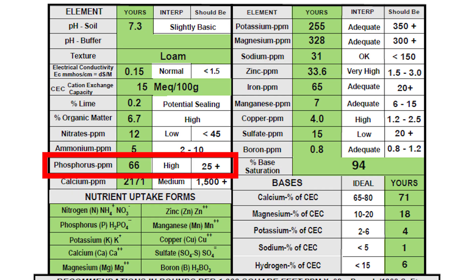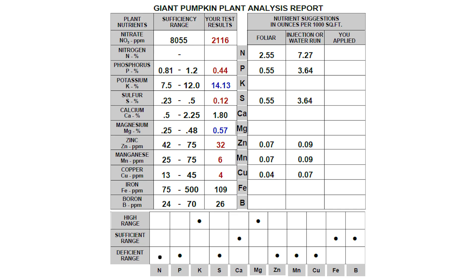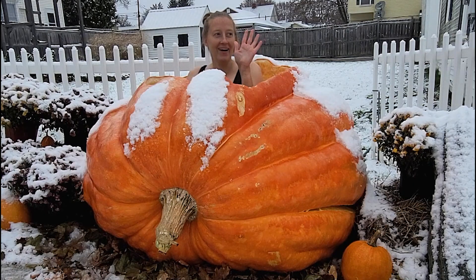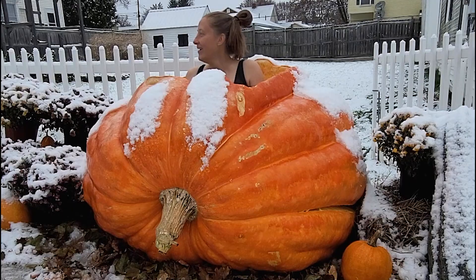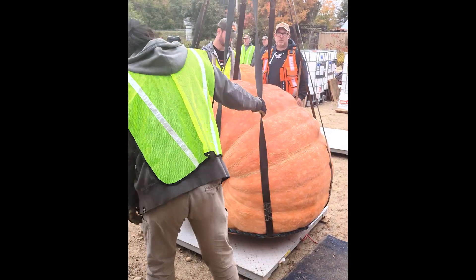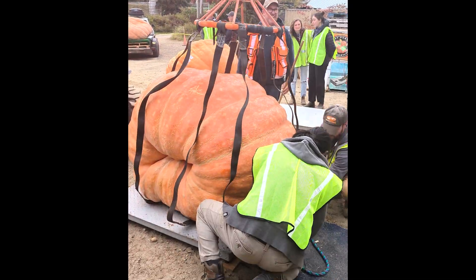But high soil phosphorus on a soil test doesn't mean the plant can actually use it. In my patch, the soil test shows plenty of phosphorus, yet the tissue test shows deficiency. That means the plant will release strigolactone and recruit mycorrhizae because it knows it needs help converting that locked-up phosphorus into usable form. So the next time you see a giant pumpkin, remember — it wasn't grown alone. Somewhere beneath the soil, a hidden fungal network may have been mining water, unlocking nutrients, and quietly doing the heavy lifting. Mycorrhizae won't grow a world record pumpkin by themselves, but they might be what pushes your pumpkin to the next level.